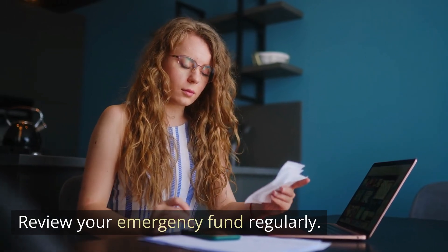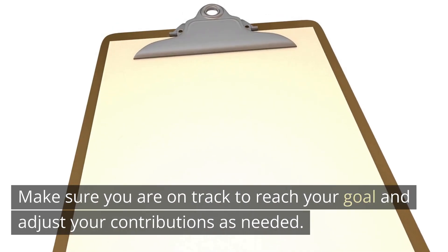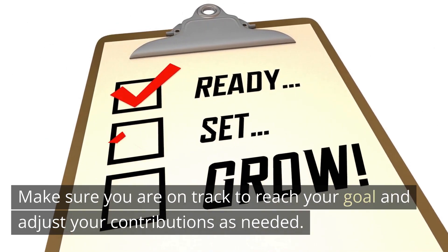Review your emergency fund regularly. Make sure you are on track to reach your goal and adjust your contributions as needed.